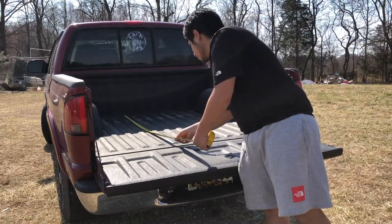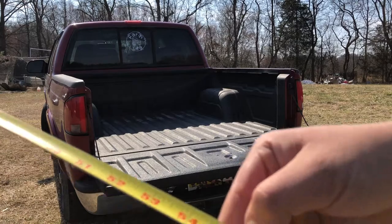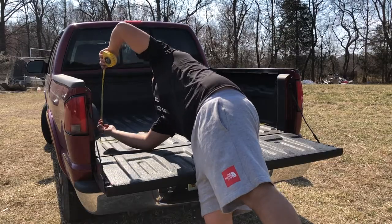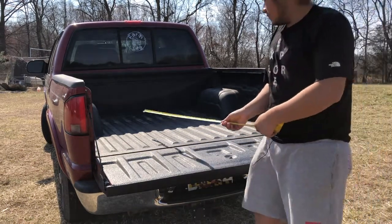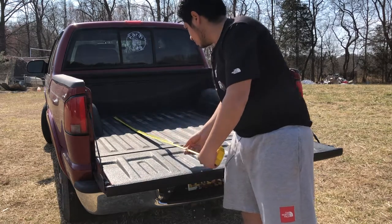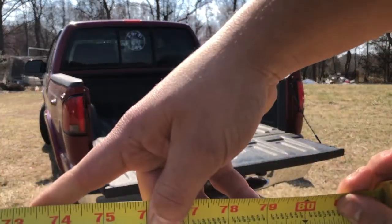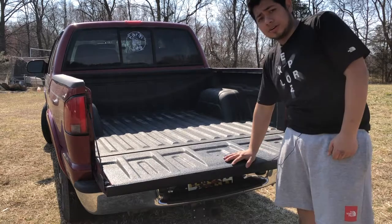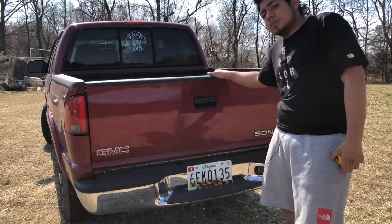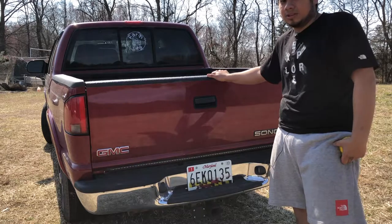I have a measuring tape here to show you. To the crack of the bed right here it measures 55 and a half inches, and on the side it reaches 56 and a half inches wide. With the tailgate down, we're measuring about 75 and a half inches. That's the size it should have been to begin with. I'm not saying it's useless, but this thing is very small and odd — you can really tell when you park it next to a GMC Canyon or Chevy Colorado.